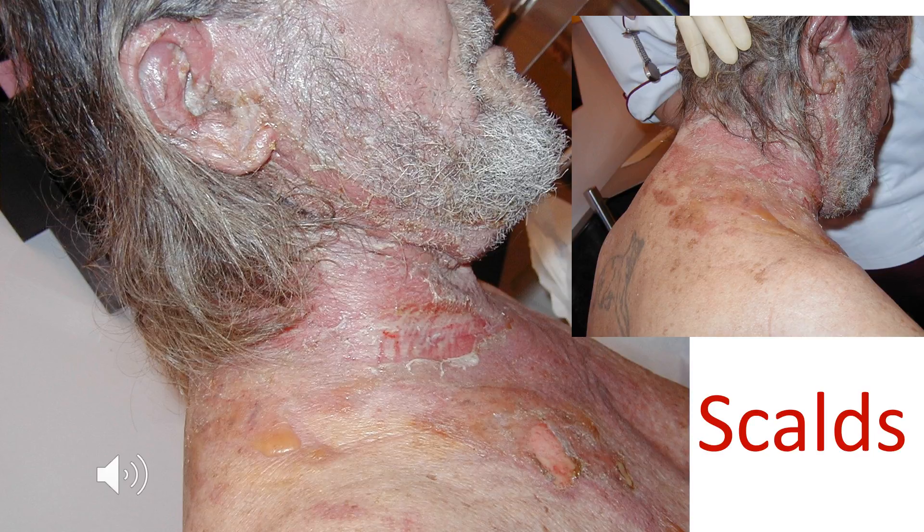This chap managed to get a hot cup of coffee spilt around the back of his neck, and we can see the extensive scalding around his neck as a consequence of that.